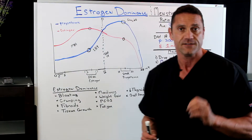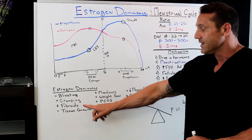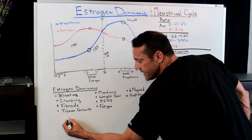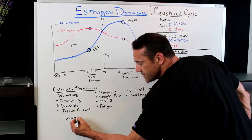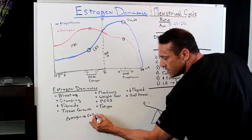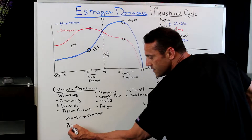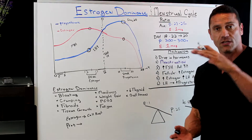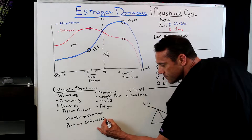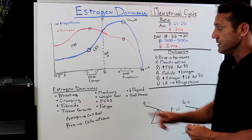Estrogen dominance triggers a lot of symptoms: bloating, cramping, fibroids. Fibroids are produced because of too much estrogen. The function of estrogen is to replicate cells, while the function of progesterone is actually to make the cells grow taller and mature. So when you have too much estrogen and not enough progesterone, this is where you get fibroids and increased tissue growth.